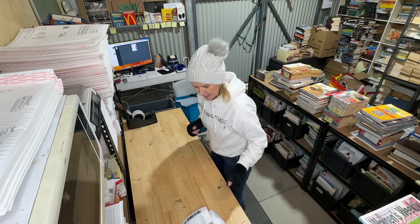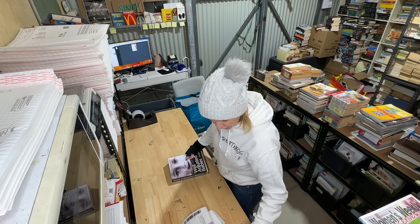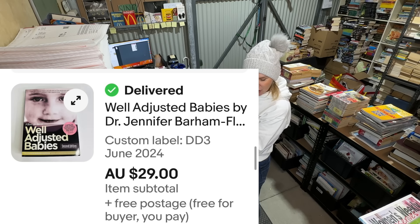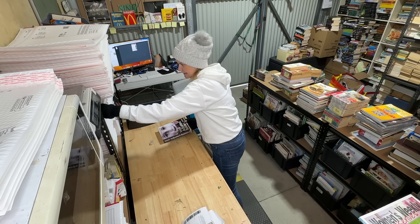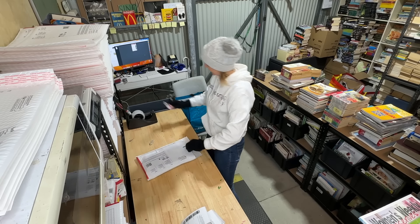This one I only picked up not long ago and showed it in one of my videos. I've sold it for $29.90, listed in June — so that's a fantastic fast sale. It's called 'Well Adjusted Babies,' second edition.